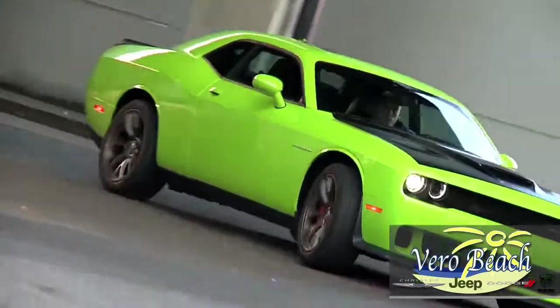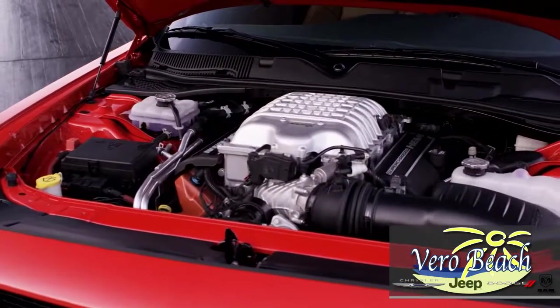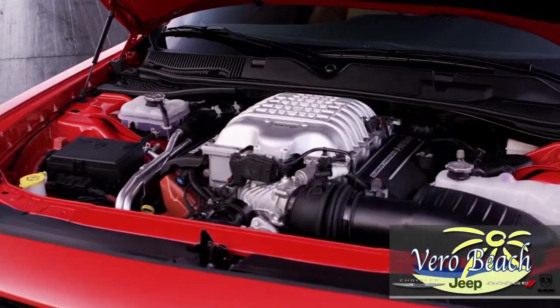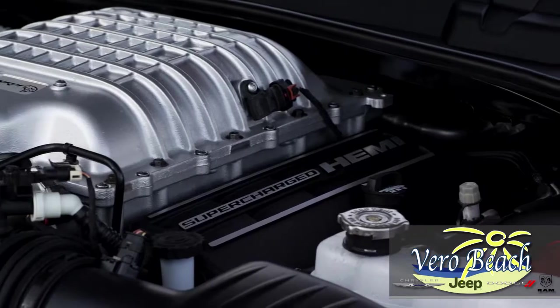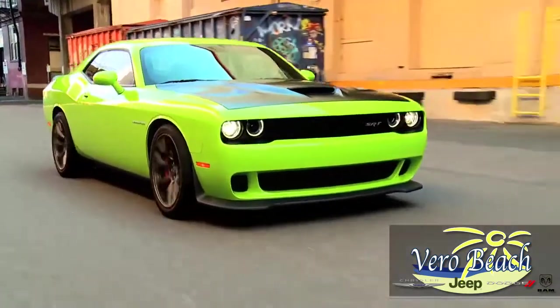Or the Challenger Hellcat with its 6.2-liter supercharged Hemi engine with 707 horsepower. You'll find the model that fits you best at Vero Beach Dodge. But don't let the mighty Challenger fool you — it only looks old school.